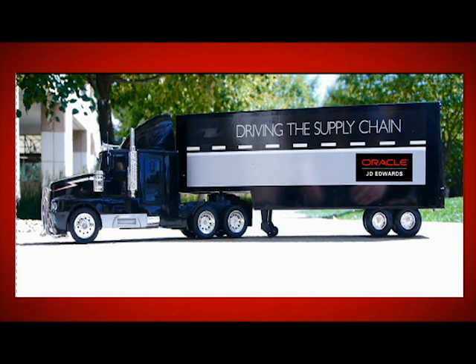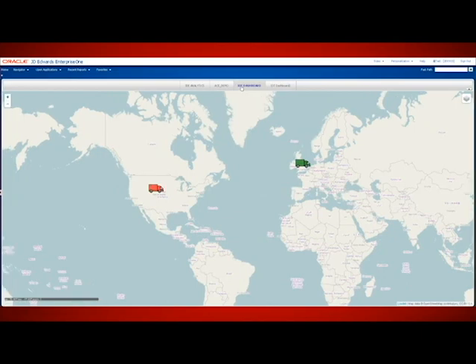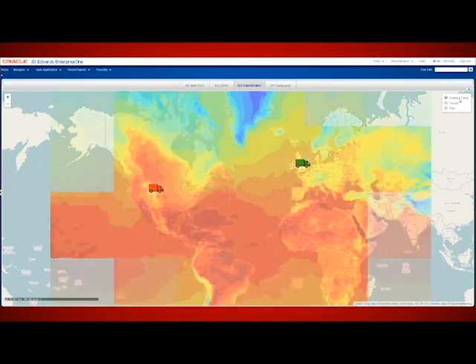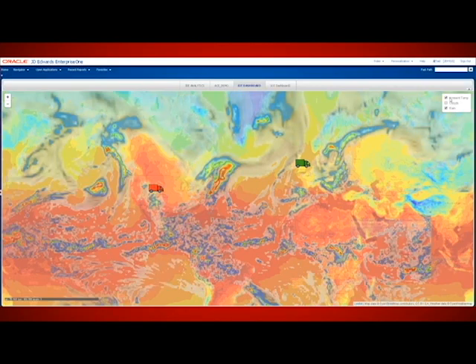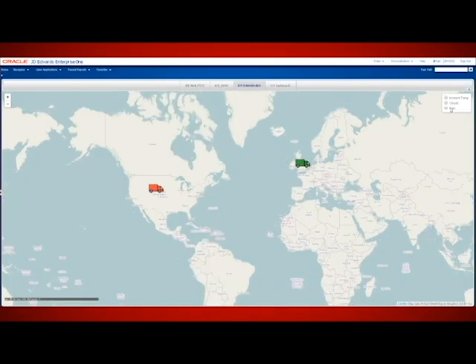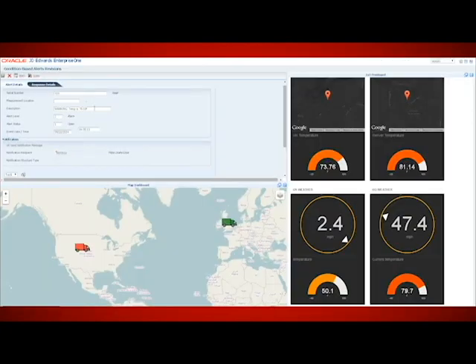Number one, the field operator — who is the truck driver — gets an SMS alert on his mobile phone to check the refrigeration unit. Number two, the ops team gets an update on their real-time asset tracking dashboard as the affected truck turns red in color. We can also overlay the tracking dashboard with other layers of information, such as ambient temperature and rain conditions where the truck broke down. Number three, the supervisors also get an email with the compliance report. And finally, the IT team gets an automatic work order alert in J.D. Edwards' capital asset management solution.